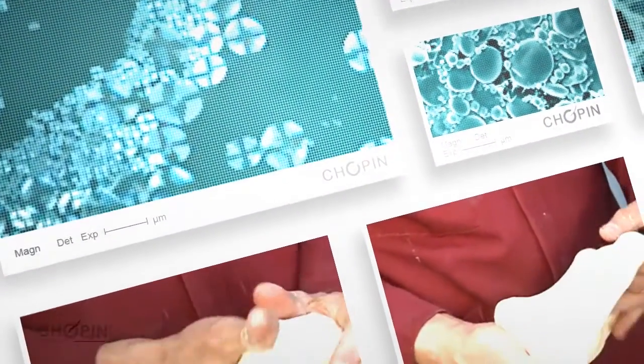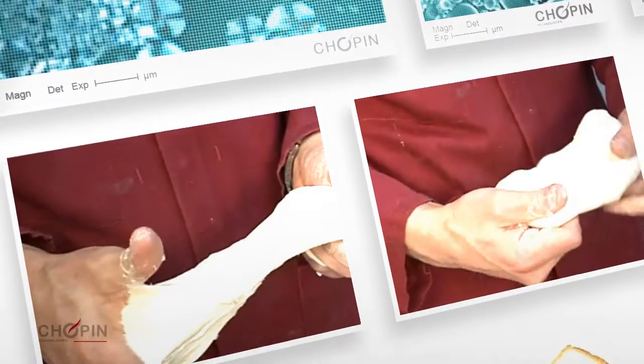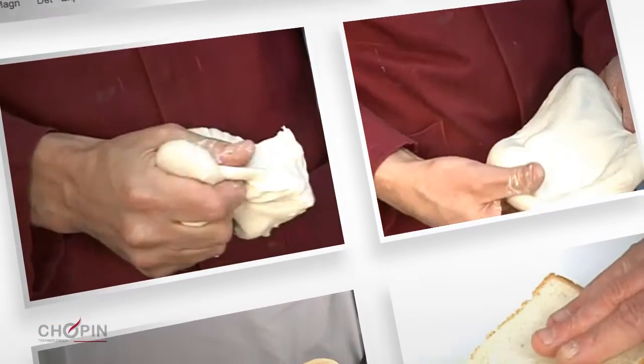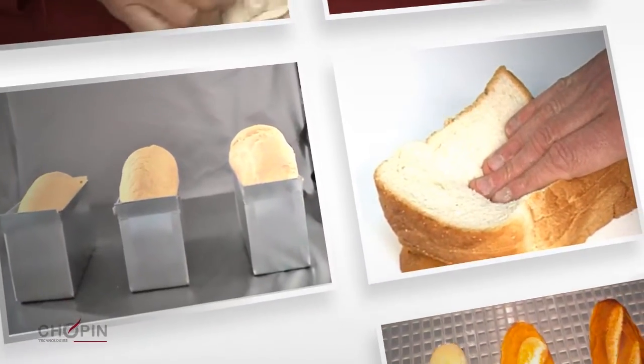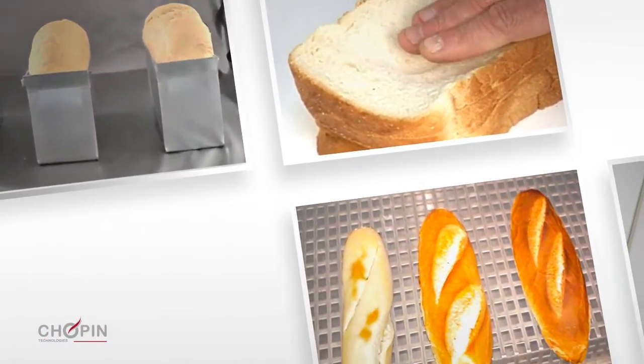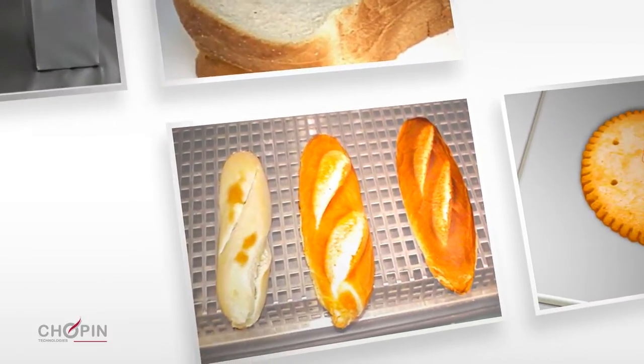For example, sticky dough that is hard to handle, either by operators or machines, lack of fermentation, leading to a lack of volume and a reduced shelf life of finished product, quality defects like color and cracking in the baked product.